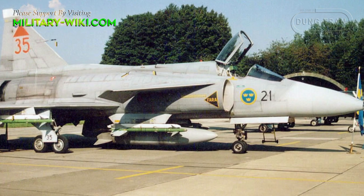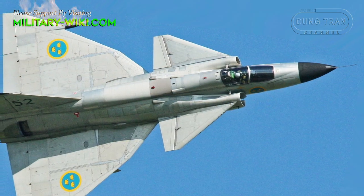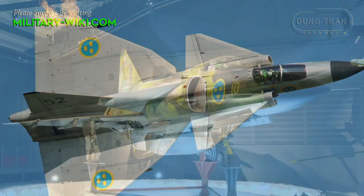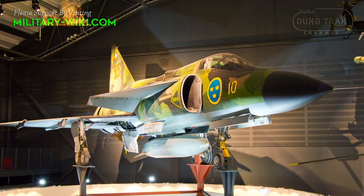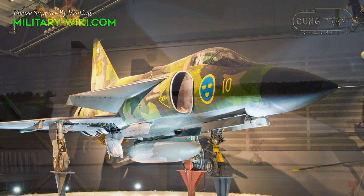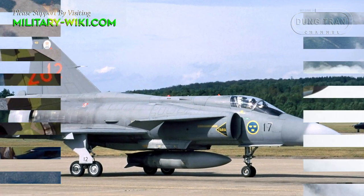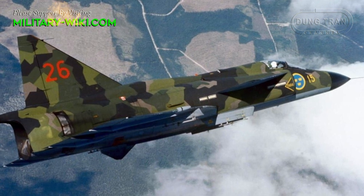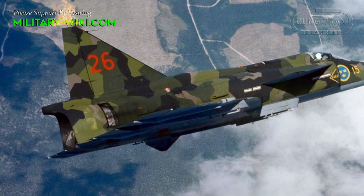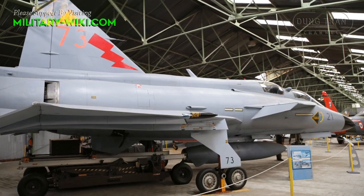The Saab 37 Viggen is a single-engine medium-range multi-role fighter built in Sweden between 1970 and 1990 to replace the Saab 32 Lansen. The Saab 37 Viggen is considered a design that paved the way for supermaneuverable fighters. The Saab 37 made its maiden flight on February 8, 1967, and entered service in 1971. A total of 329 aircraft were produced.